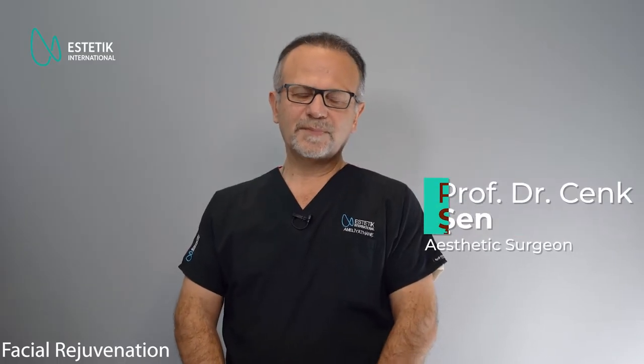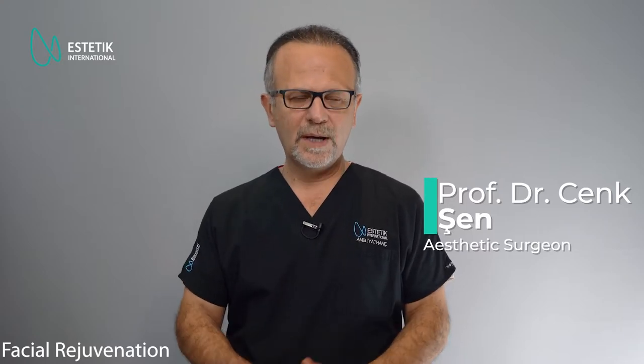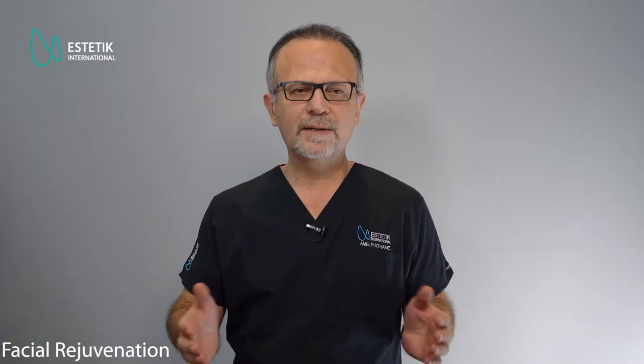Hi, this is Dr. Cenk Shen. I'm Professor of Plastic and Reconstructive Surgery and now I'll try to briefly explain what we do in facial rejuvenation surgery. In the past, we did a kind of surgery called facelift surgery, but in recent years we use facial rejuvenation.